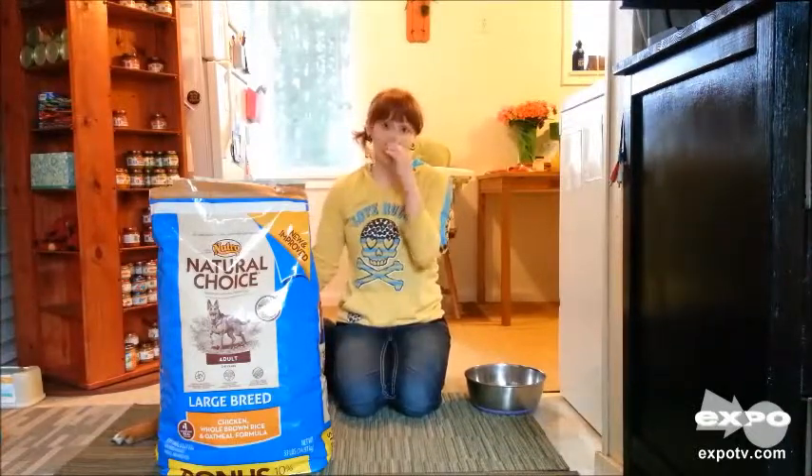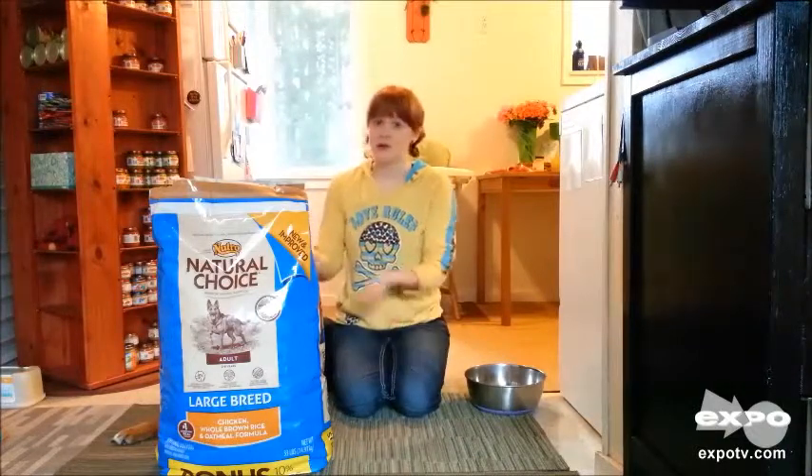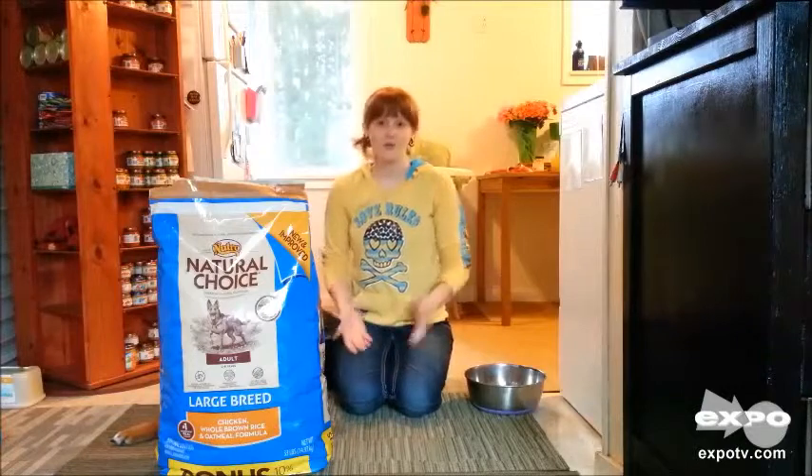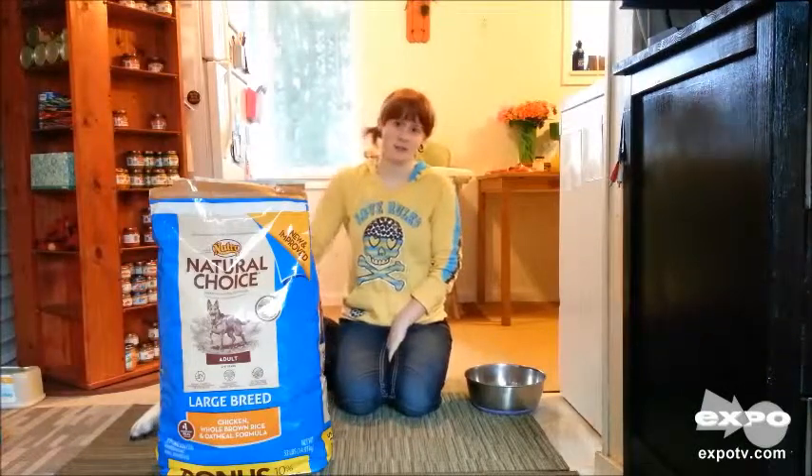So again it's really simple and easy — you just put the dog food in the dish and let him know he can eat. We've really enjoyed Neutral and we're going to continue to use it.